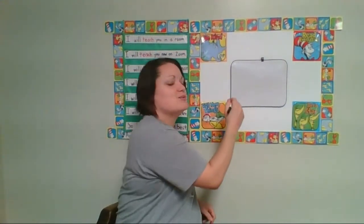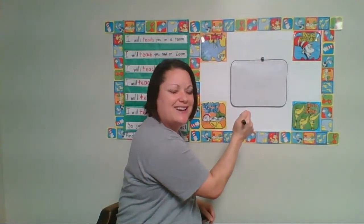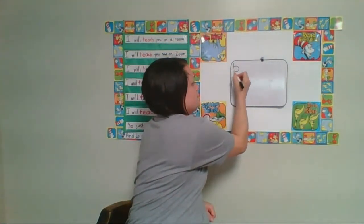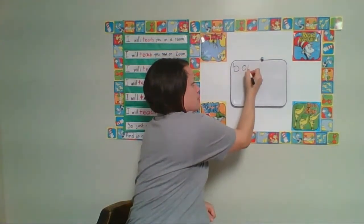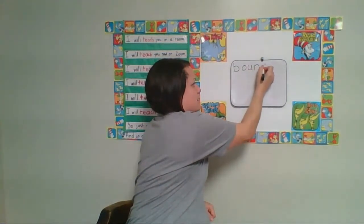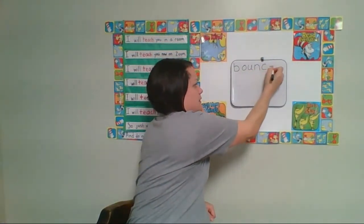Now we're going to talk about what are some things we can do with balls. We can bounce balls. Let's write the word bounce: B — what sound is that? The B sound. B, O, U, N, C, E. We can bounce balls.